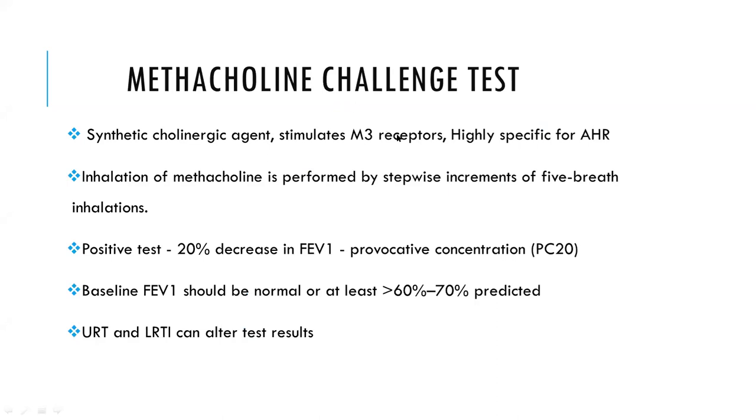Various kinds of testing are used, including methacholine challenge, mannitol challenge, and exercise challenge test. The first to be discussed is the methacholine challenge test. Methacholine is a synthetic cholinergic agent which stimulates the M3 receptors in the airways, and this test is highly specific for airway hyperresponsiveness.